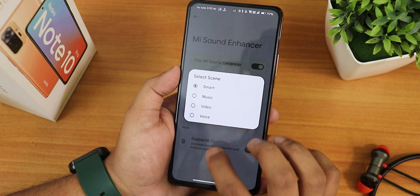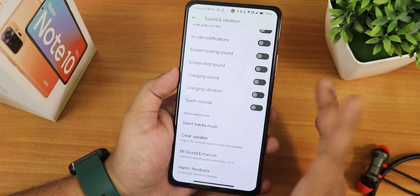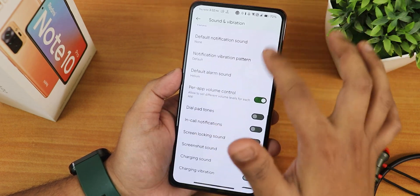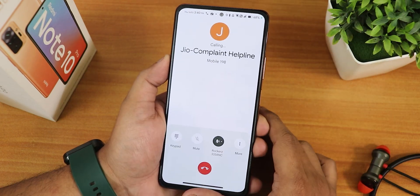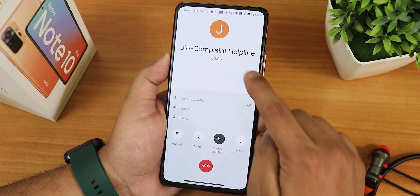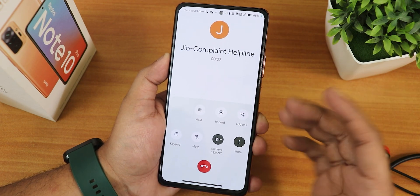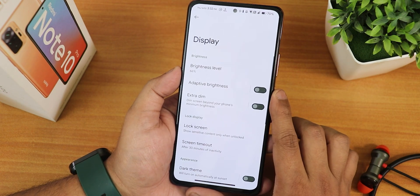Sound quality overall with the headphone jack, speakers, and Bluetooth headphones is fine. Smart scene options and hi-fi audio option are there. The sound quality has been really good. This ROM has the Google Dialer and there are no issues with VoLTE calling. Call recording with the Google Dialer should be working perfectly fine.